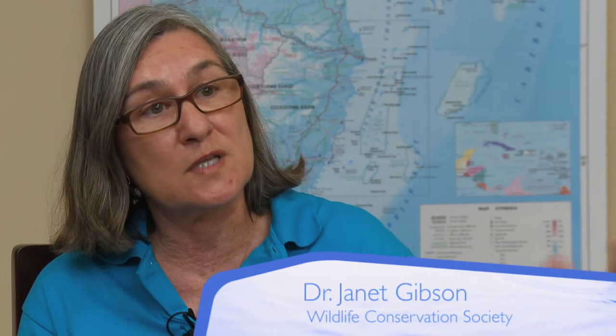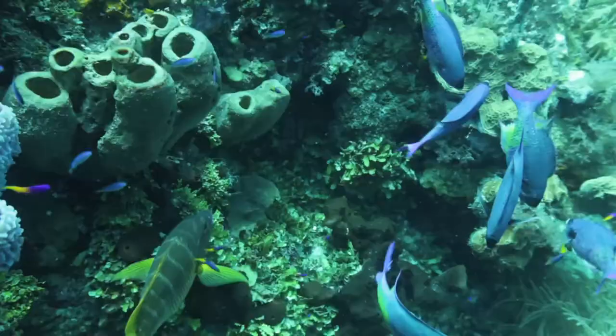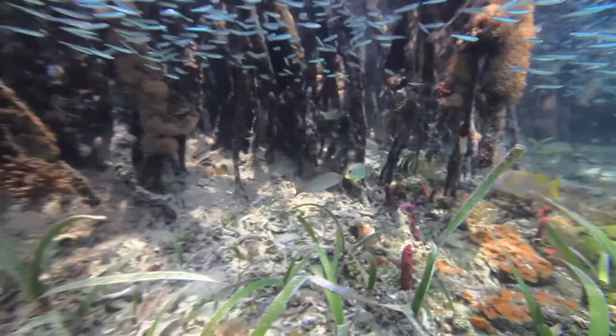Seagrasses are also very important for that process. There's a tremendous, strong link between healthy mangroves and the health of the reef, the health of fish populations on the reefs — because so many of the reef fish species actually have their juvenile stages in the mangroves. So if we lose the mangroves, we're really affecting the reef that way as well.